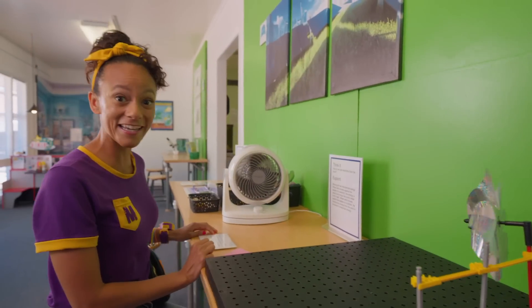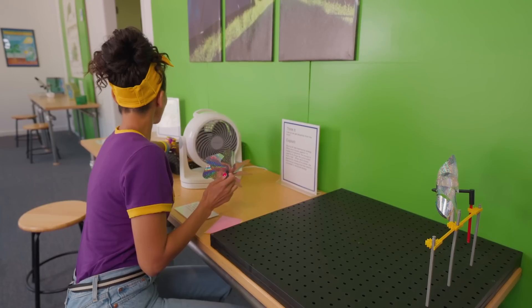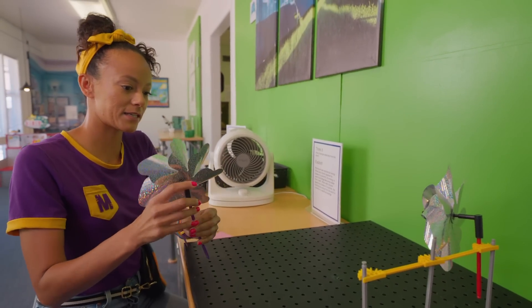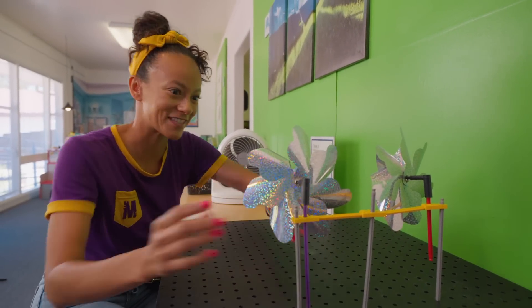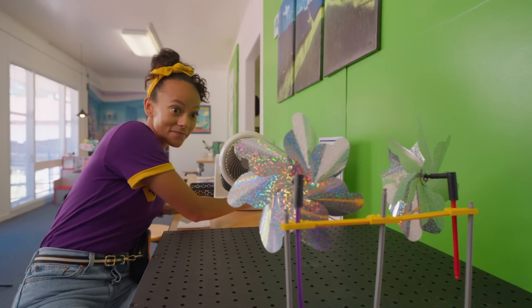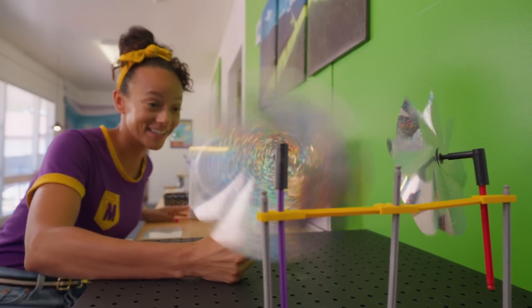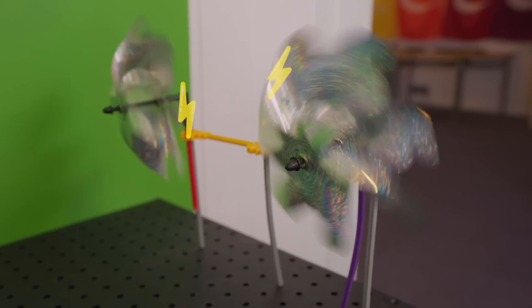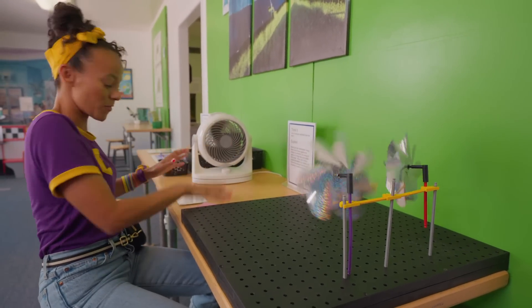There's more back here! Maybe if I take another one — I'll choose purple, one of my favorite colors. Now we have two. See what happens. There we go! Wow, double the power, double the energy! Awesome — the power of the wind!